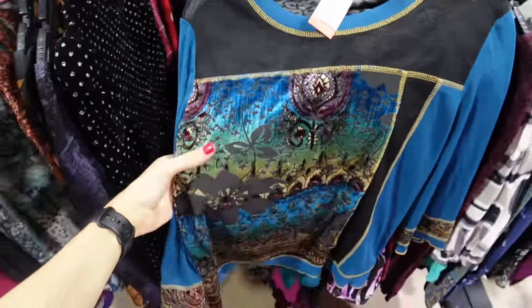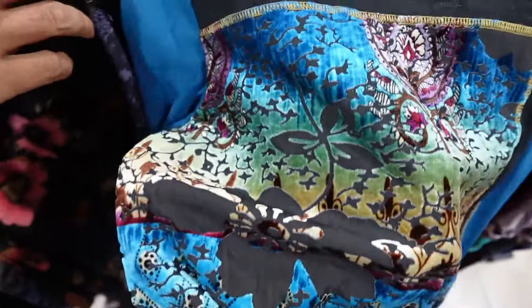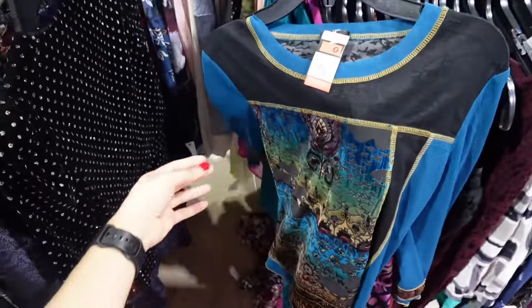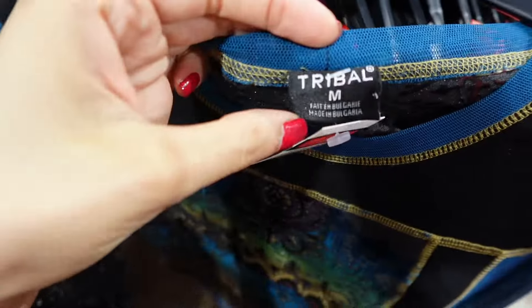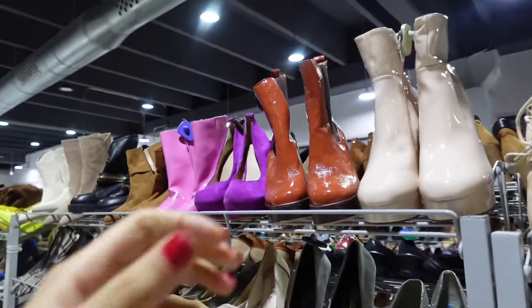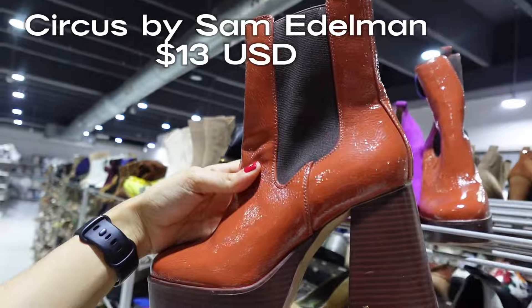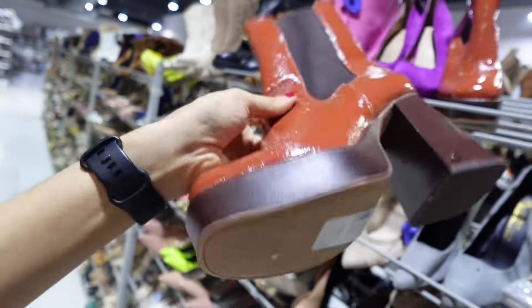I just found this top which has this sort of velvet material. I mean, it's not old money but I just wanted to show you because it's so cute — it's by a brand called Tribal. How cute is this! I also saw these Circus by Sam Edelman boots — they're not my size but they are so cute, and they're new!